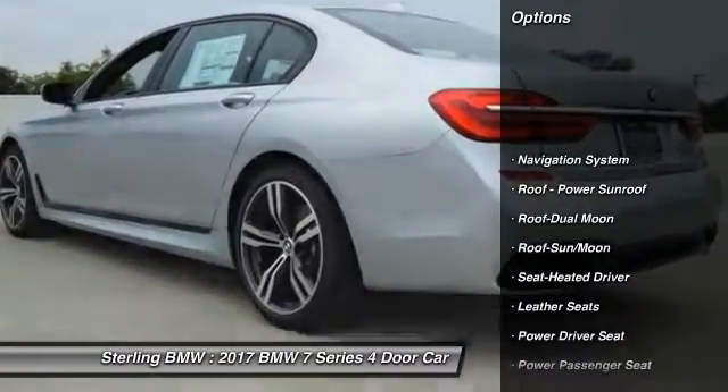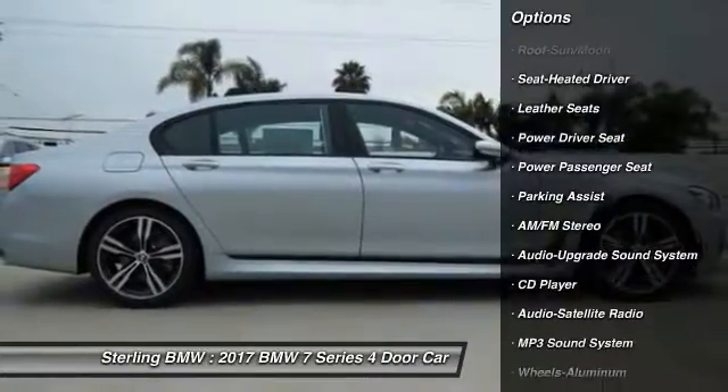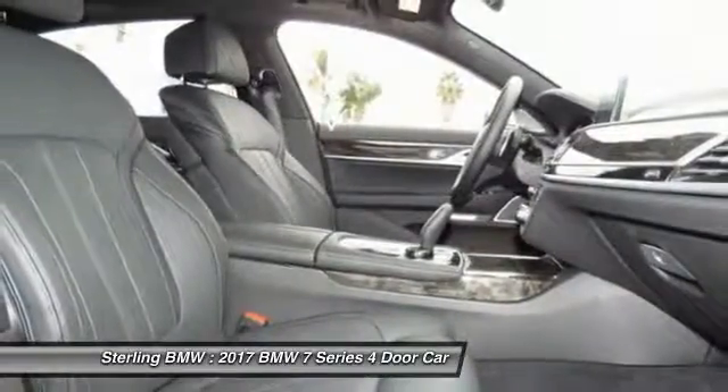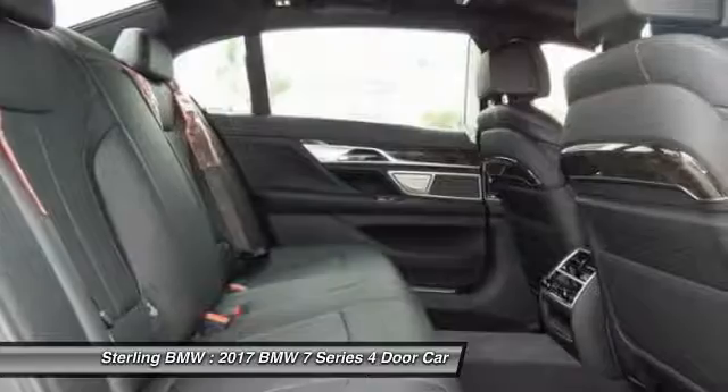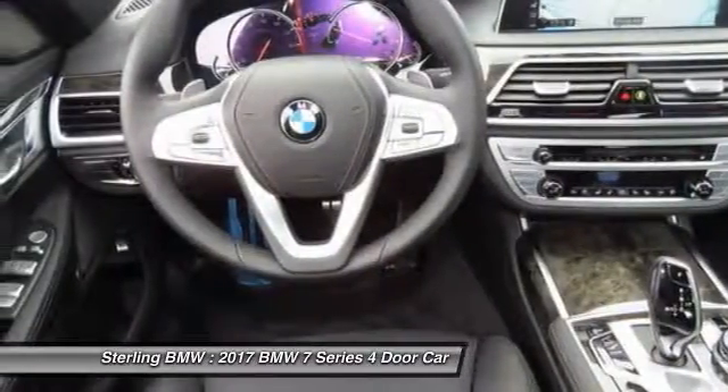Traction control, anti-lock braking system, power passenger seat, navigation system, moonroof, air conditioning, Bluetooth wireless data link for hands-free phone, HomeLink garage door opener, power steering, aluminum wheels.